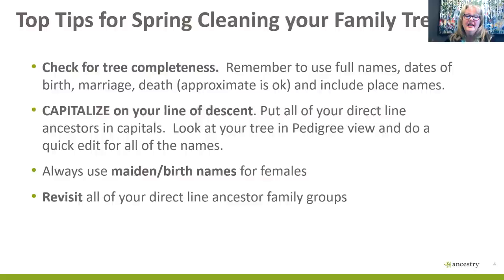An easy way to fix your tree is to go into pedigree view and quickly edit the people in your pedigree. Always use maiden or birth names for females — Ancestry will see that they got married, so enter the name they were born with. Ancestry automatically searches on all names attached to that female. If you don't know the maiden name, put it in the prefix field and leave the surname blank, and Ancestry will present you with documents across all the names it searches.